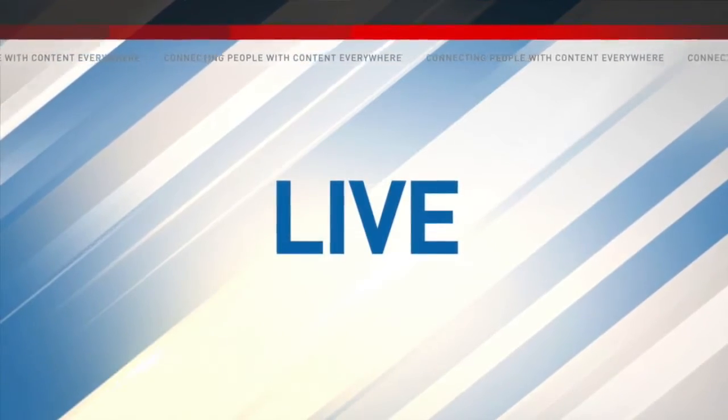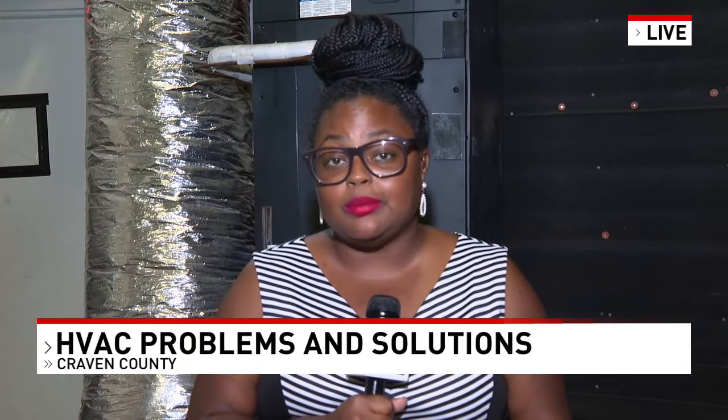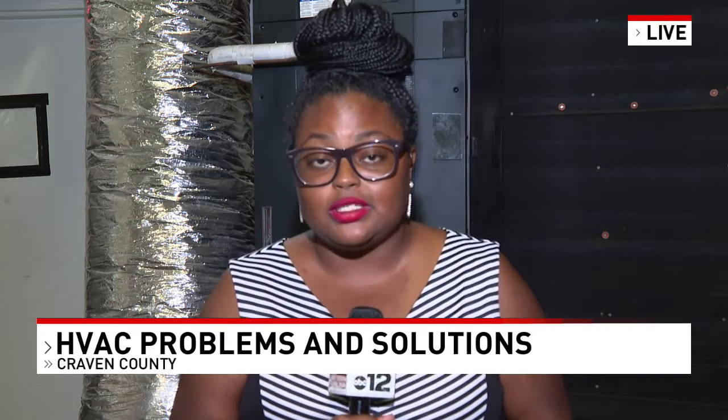She's joining us live in Craven County. Air conditioning contractor Sam Ramsey says his business can receive up to 100 calls a day for air conditioning servicing. He says there are a lot of mistakes that homeowners make, but those mistakes can be resolved if they just make simple fixes to their AC units.